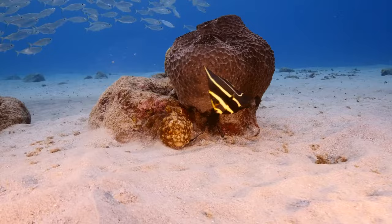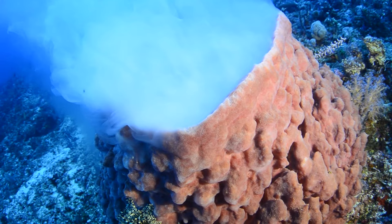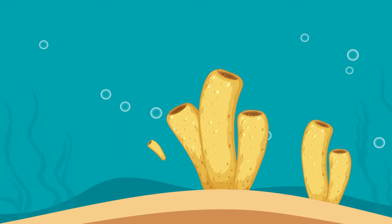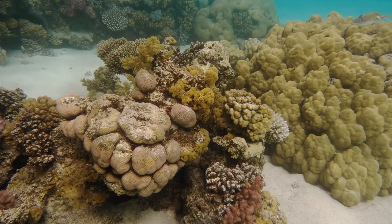Sponges do not move about and rely on a continual flow of water through their bodies to obtain food, oxygen and remove wastes. Sponges usually reproduce sexually, but some reproduce asexually by budding. Budding is the process in which a new organism develops from an outgrowth on the body of a parent organism. Once developed, the offspring detaches as a new organism that is genetically identical to its parent.